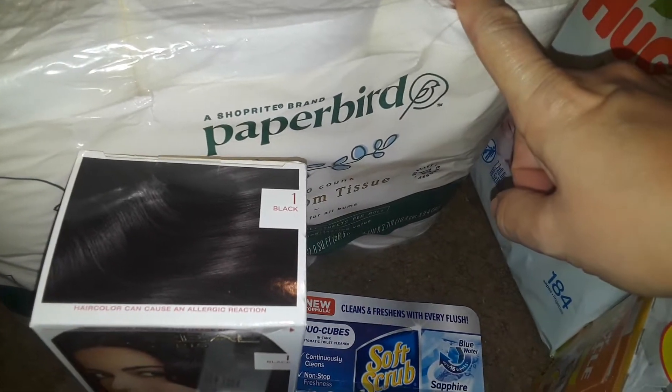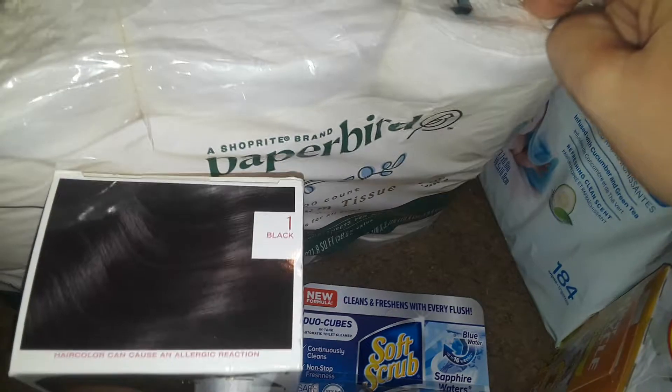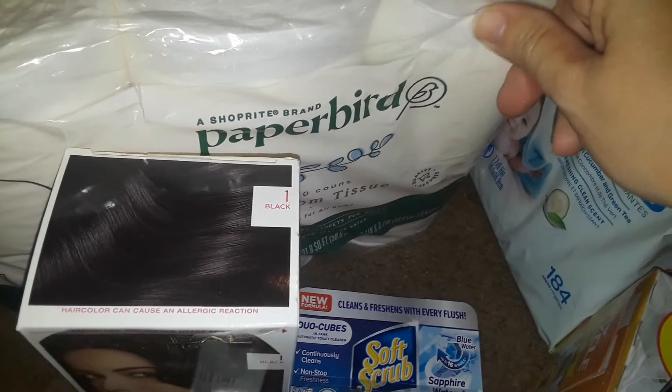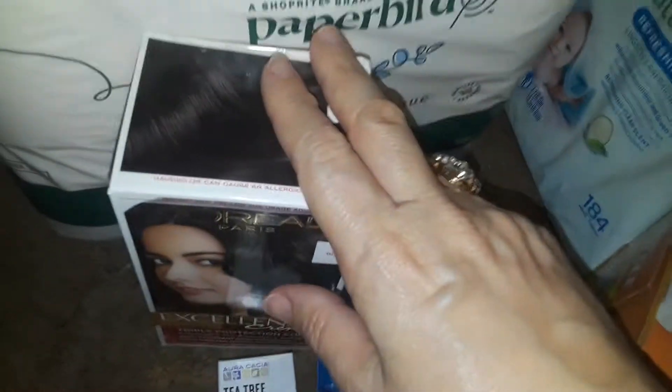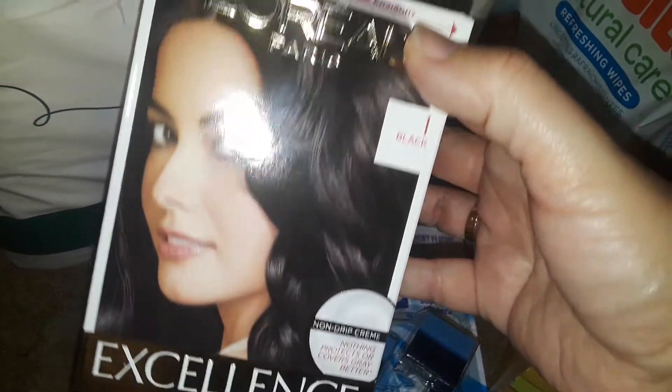First thing I picked up is this Paper Bird brand from ShopRite — six rolls of toilet paper. These are the thousand-sheet ones, I believe. I needed some more of those.